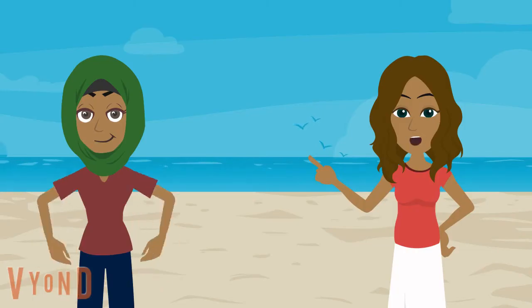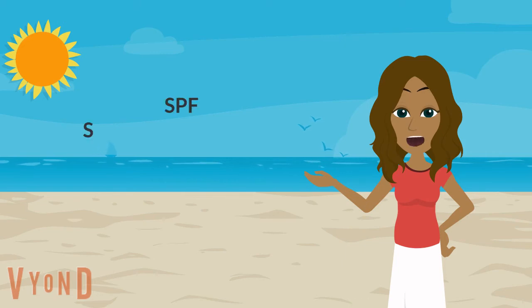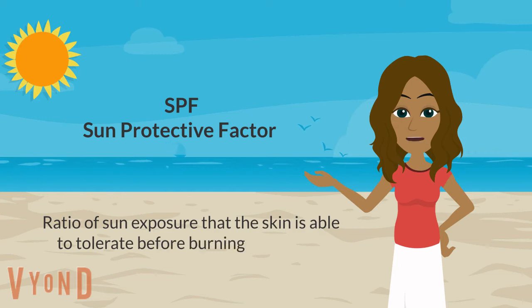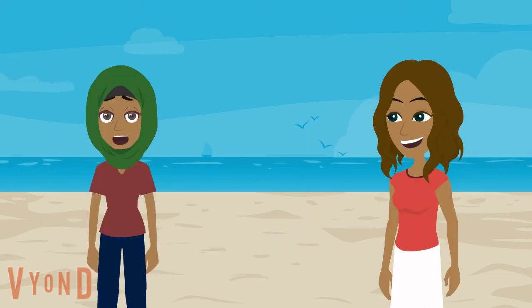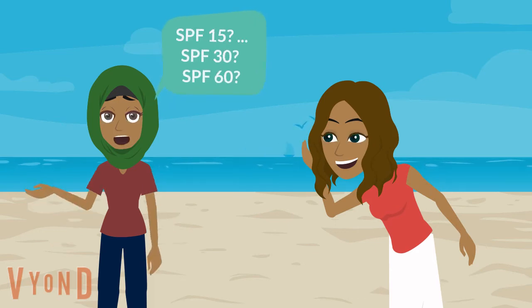Broad spectrum protection matters, but so does the SPF value on your sunscreen. SPF, or sun protective factor, is the ratio of sun exposure that the skin is able to tolerate before burning, or minimal sunburn. So if I applied SPF 15, should I have used SPF 30 or even SPF 60?